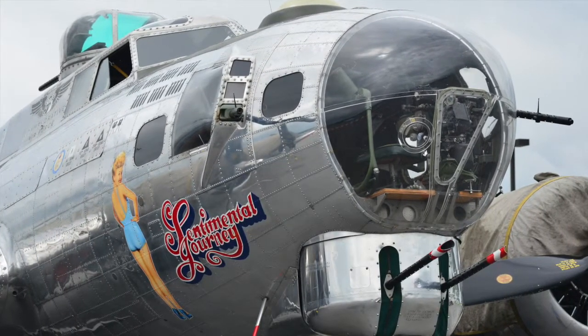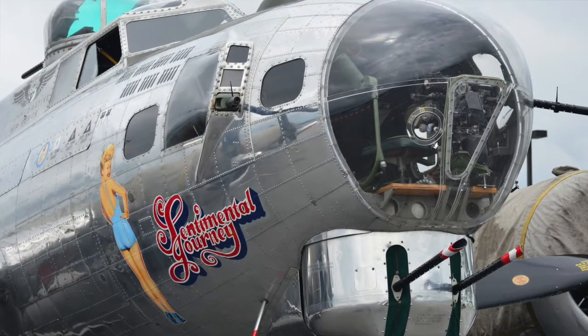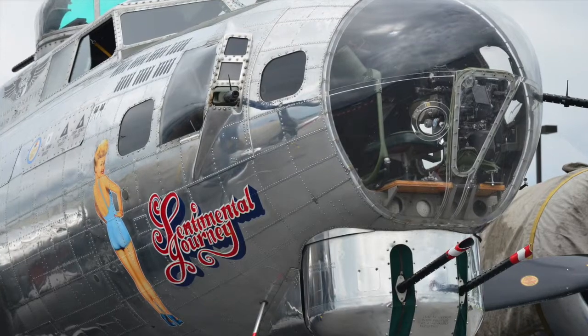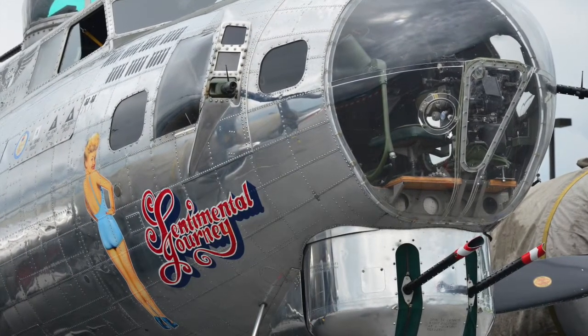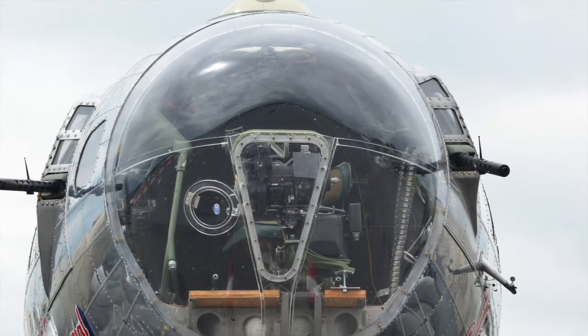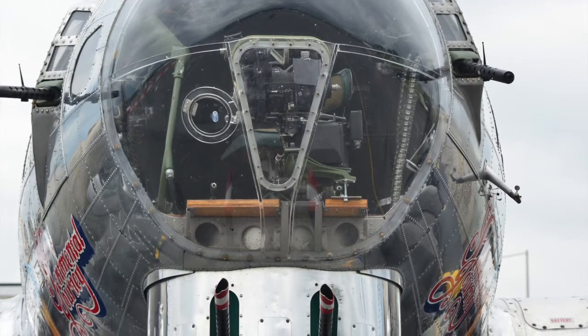It was then bought by a group of people in California that turned it into a firebomber. It dropped retardant on forest fires and ended up doing that for almost 18 years. So the combat missions it flew were against forest fires and that kind of thing.